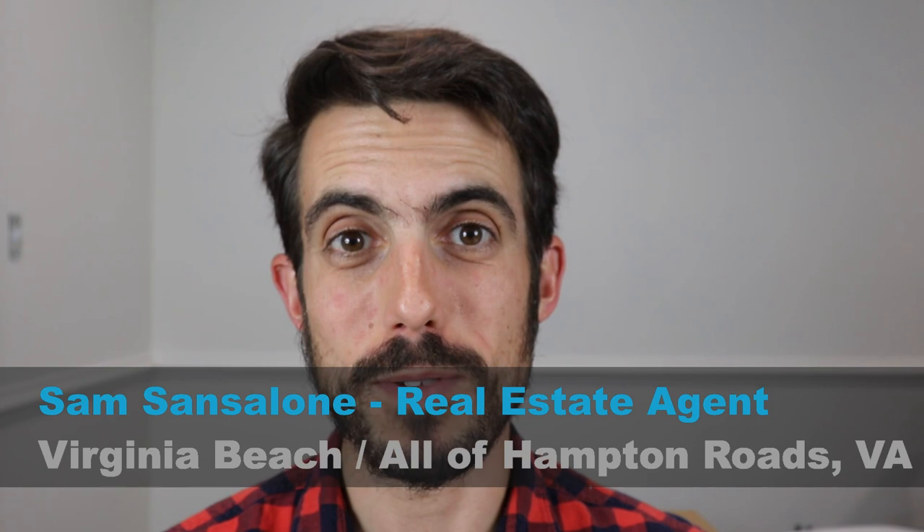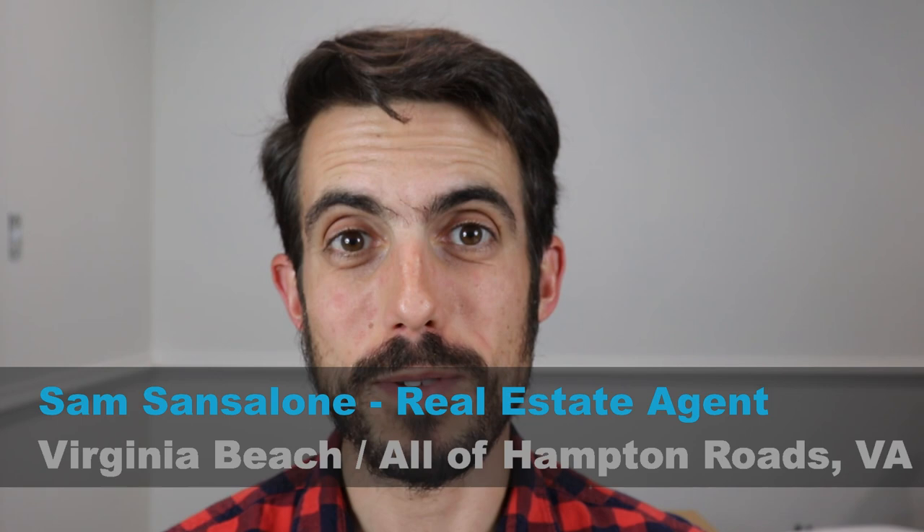My name is Sam Santalone, and I'm a real estate agent in the Hampton Roads area — from Virginia Beach all the way up through Williamsburg. I do videos every week about living and moving to this area. Today I want to talk about Langley Air Force Base. I have a lot of people asking me about where the best places are to live in and around the base.